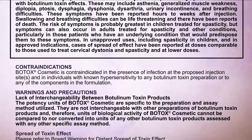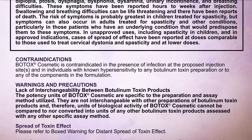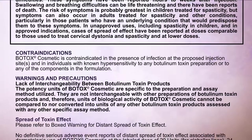Contraindications: Botox Cosmetic is contraindicated in the presence of infection at the proposed injection sites, and in individuals with known hypersensitivity to any botulinum toxin preparation or to any of the components in the formulation.